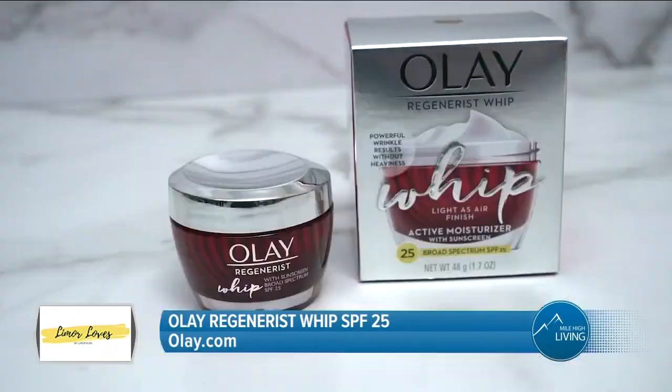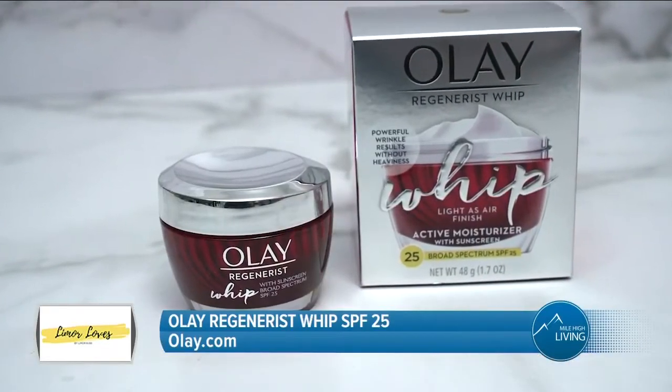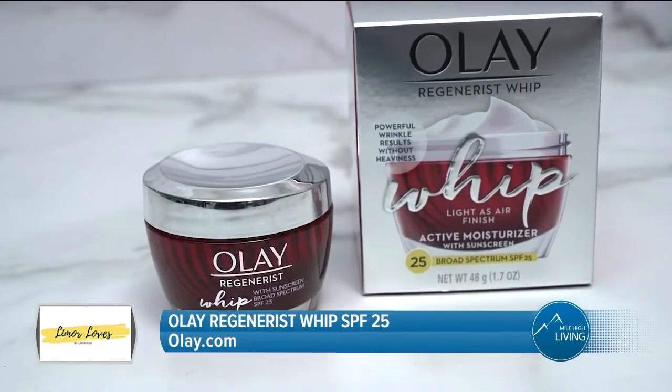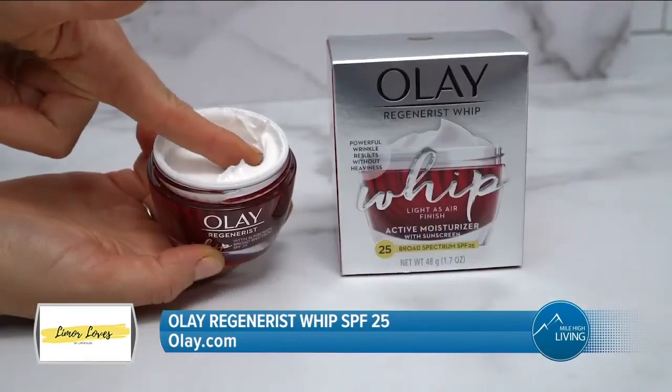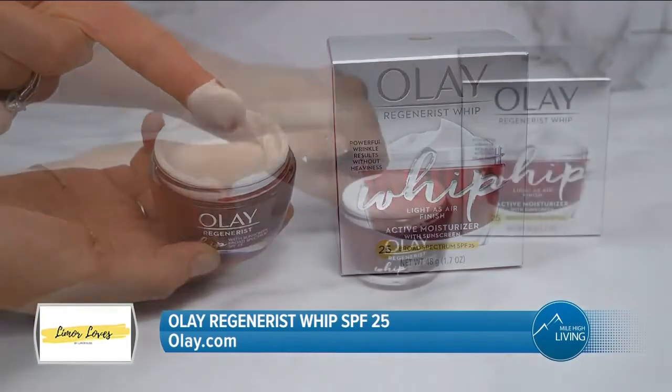It's important to apply SPF every day to protect our skin from harmful UVA and UVB rays. An easy way to do that is to add it to our morning beauty routine. As a tried and true favorite, Olay Regenerist with SPF 25 is a light, breathable face moisturizer with a light-as-air texture that leaves a matte finish.